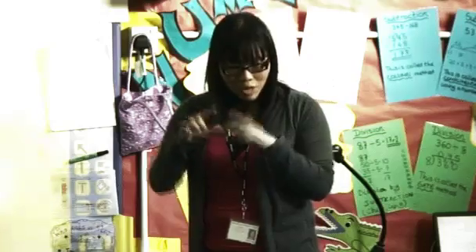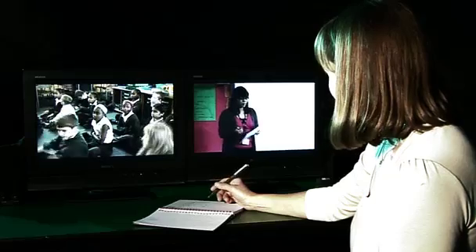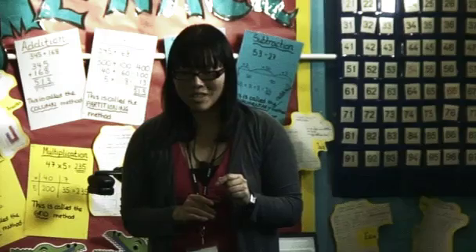Sue Cowley has come to Greenholm Primary to coach teacher Ivan Sang as she takes a year four lesson on 3D shapes. Sue will watch the lesson from a nearby room using hidden cameras and microphones and provide instant feedback for Ivan through a hidden earpiece. Sue will be explaining ways to control the levels of noise in a classroom and seeing how Ivan manages her class.